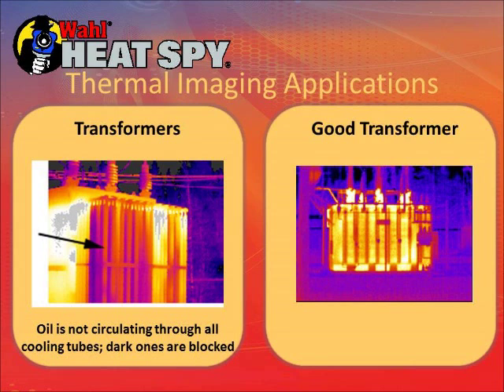These are a couple of transformers outside in substations. On the one on the left, you can see some of the cooling circulation tubes — one of the tubes is dark, meaning the oil is not circulating through it and it's blocked. The camera was manually set for a certain temperature span, so anything above that span is whited out and anything below is black. The one on the right is a good transformer operating normally.